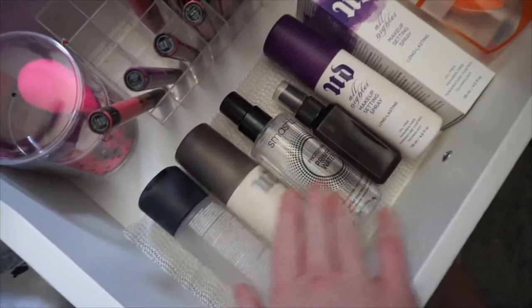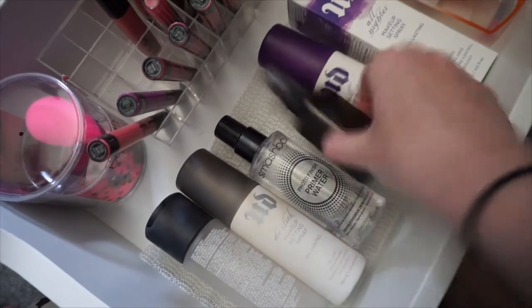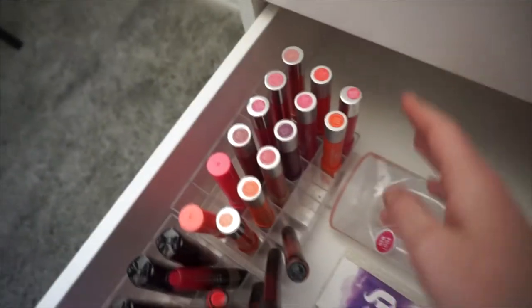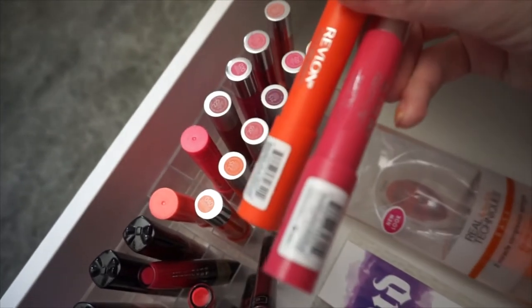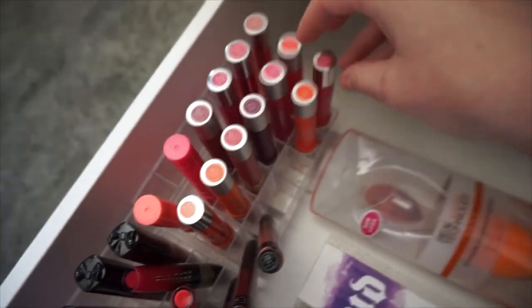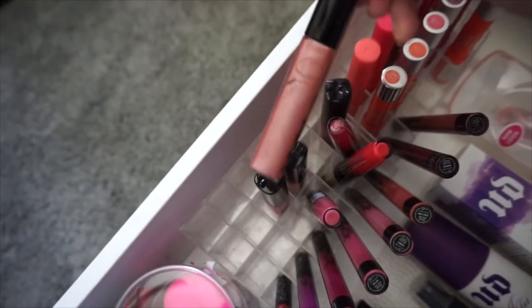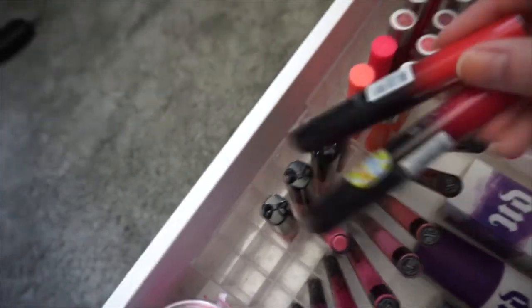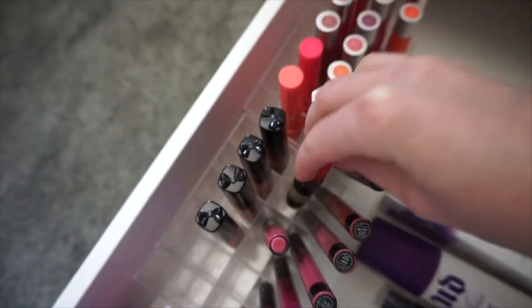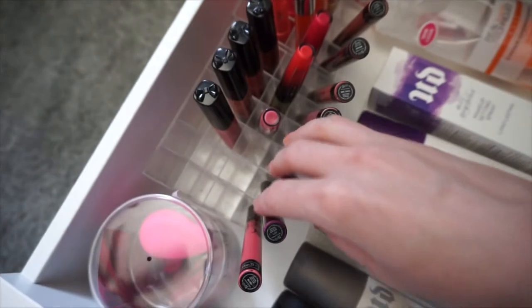The next drawer has all of my setting sprays and also the Smashbox Primer Water. And then some extra beauty blenders. I also have the Revlon kind of lip crayons in here — I have some of the matte ones, some of the more moisturizing ones. I have some NYX glosses in here, these Rimmel Show Off Lip Lacquers, and then I have several of the Kat Von D liquid lipsticks — these are one of my favorites.